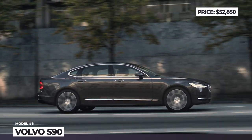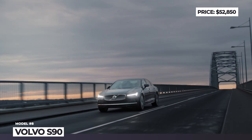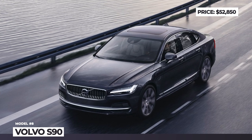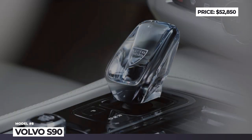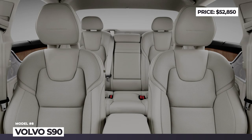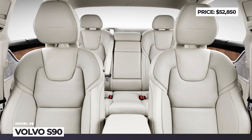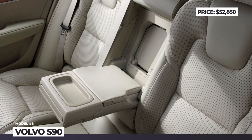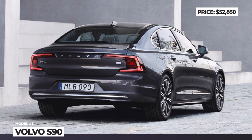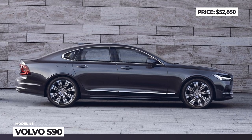The plug-in hybrid now exists in two guises, making 400 or 455 combined horsepower. These models get 11 and 18 kWh batteries and can travel around 38 miles on electric charge. The cabin relies on high-end materials like open-pore wood, genuine leather and brushed aluminum, plus a new 9-inch vertical infotainment screen with Android software. Optional extras include a premium Bowers & Wilkins audio system, an advanced air cleaning system and a wireless smartphone charger.